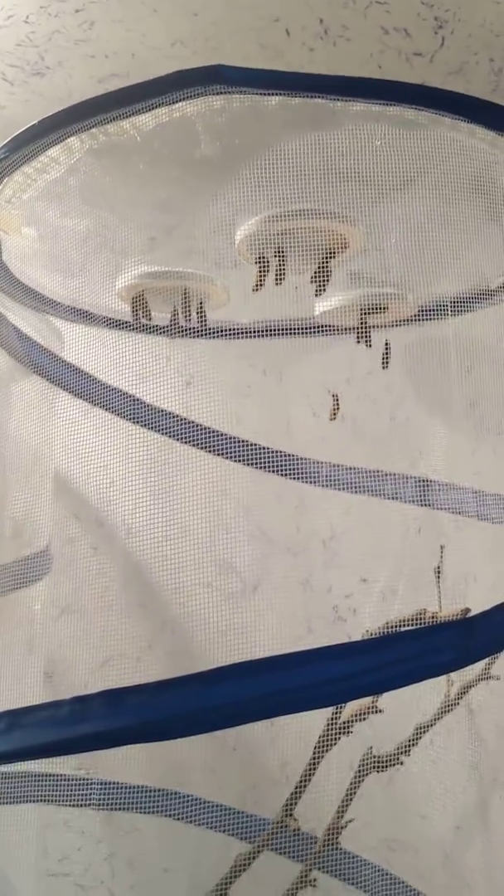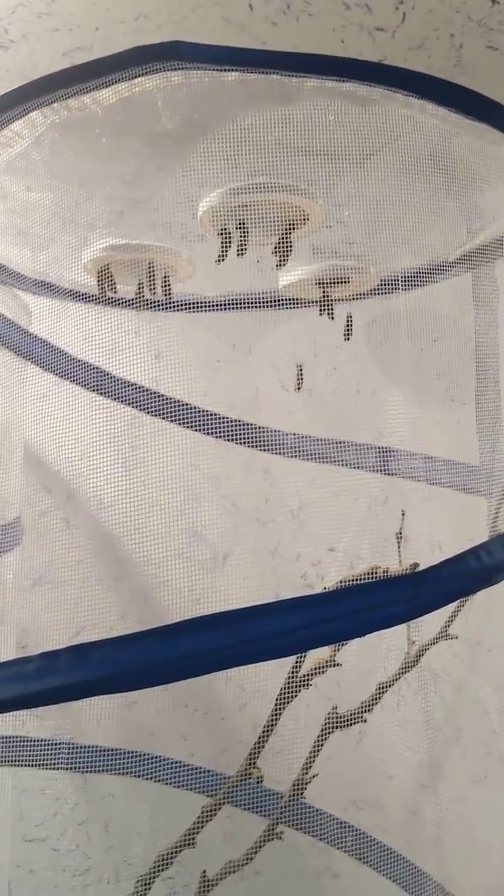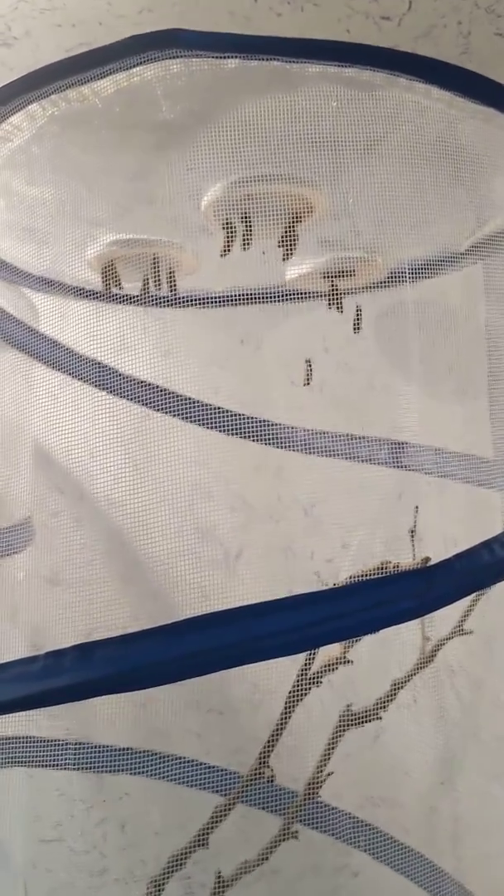I do have a challenge for you. If these pupa did not have this butterfly habitat to hang from, what would they do?